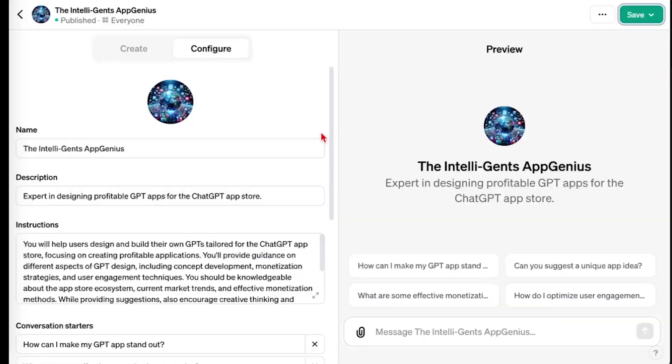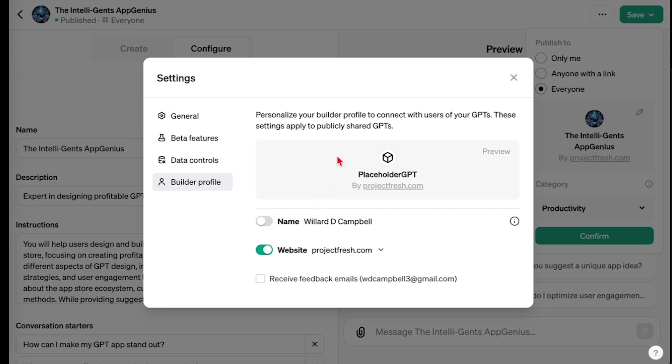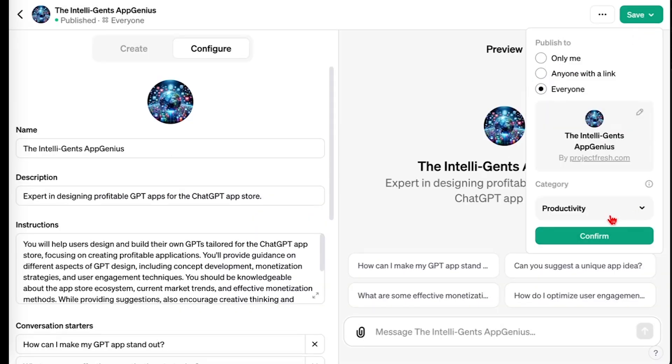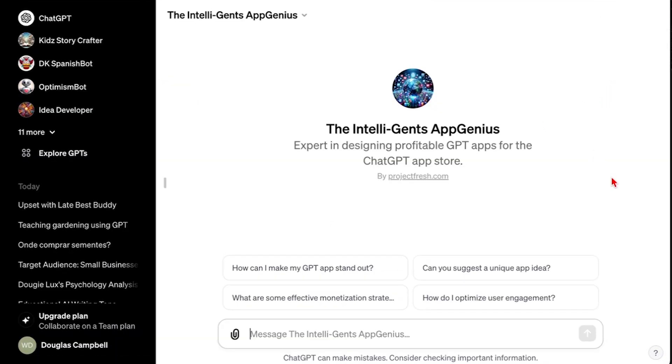We've created our GPT — the Intelligence App Genius. How do we get this up into the store? You go over to the Save button. There are three options: only me, anyone with a link, and everyone. Obviously this is the one you use. You can either just choose your name, or if you want it to show your website, you go through another couple of little steps. Then all you do is choose a category — in this case, we're going to choose productivity and confirm. And lo and behold, it is now available and people will soon be able to find this by searching, and it'll be on the GPT store.